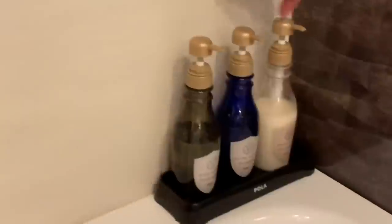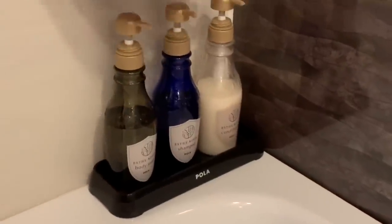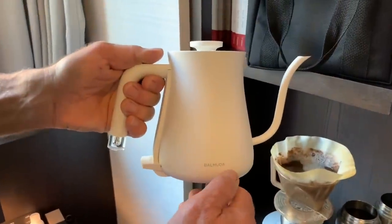The best part is there are no little soap packets to open — you have all the different soaps, conditioners, and body wash right here. Very efficient, no waste. They'll change your towels every day, and you're responsible for making your bed, which is actually a good practice. You're going to love this hotel — it's awesome.